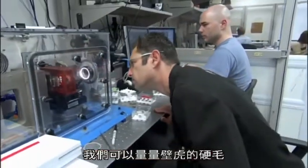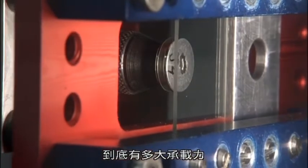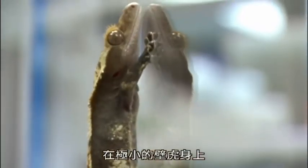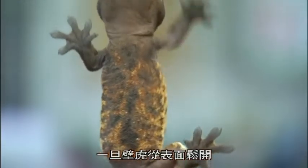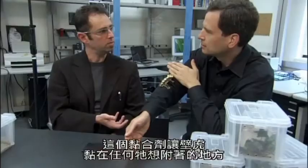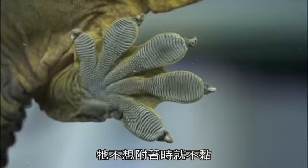We can measure just how powerful all that gecko hair can be. What we measured really surprised us, because the force was so large that a gecko's worth of hair stuck at once could lift about 250 pounds. That's a lot of stick in a very little package. But it unsticks just as easily when the gecko peels its toes off the surface — this is an adhesive that's sticky when and where the gecko wants it to be, but not sticky the rest of the time. A smart adhesive.